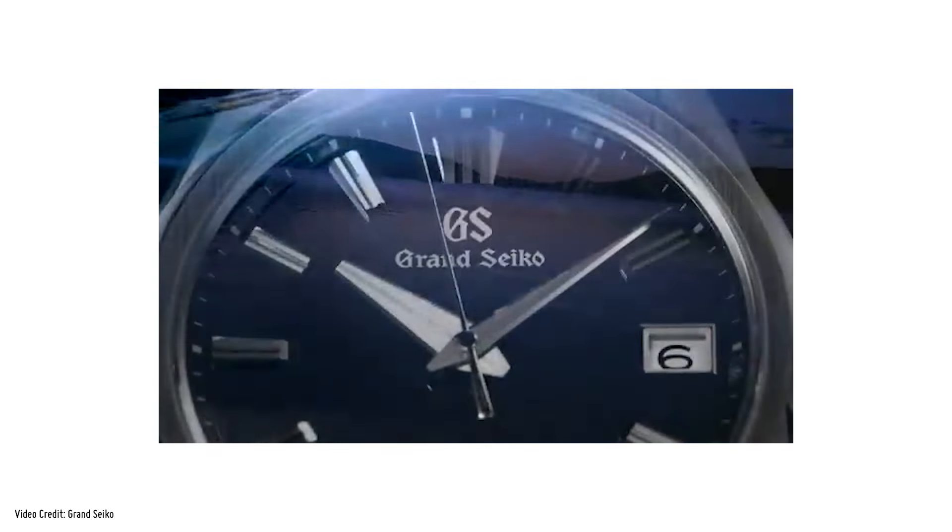Unfortunately, both are currently showing as out of stock online, but that doesn't mean they are sold out at boutiques quite yet.